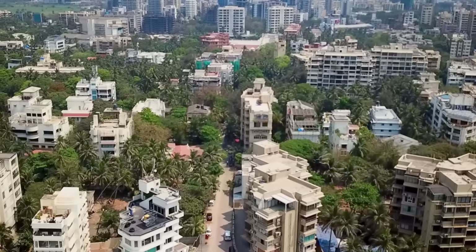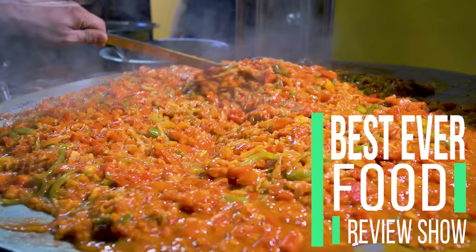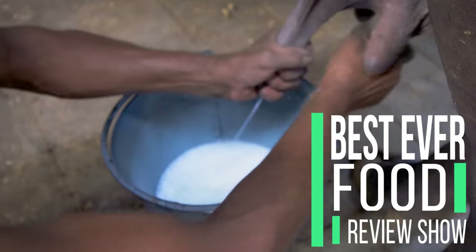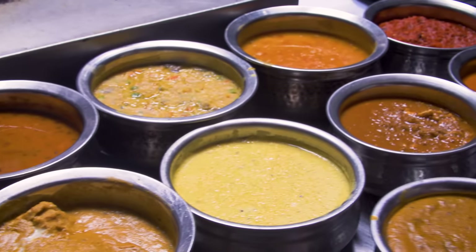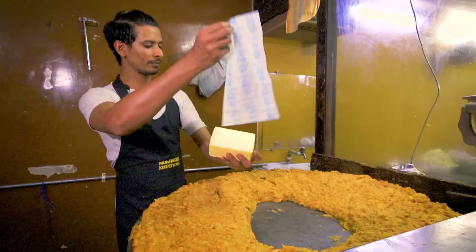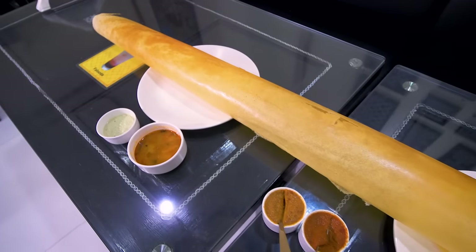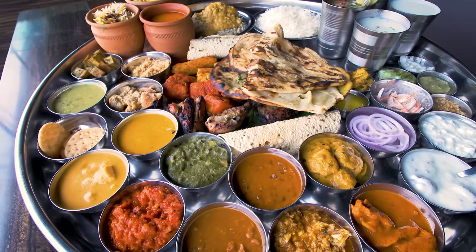Today on the Best Ever Food Review Show, we are going on another fun food adventure. This time we are in Mumbai, India. This city is home to some of the most gigantic Indian food I have ever seen. Today we are hunting down some food on a scale like you have never seen before. Let's do it.